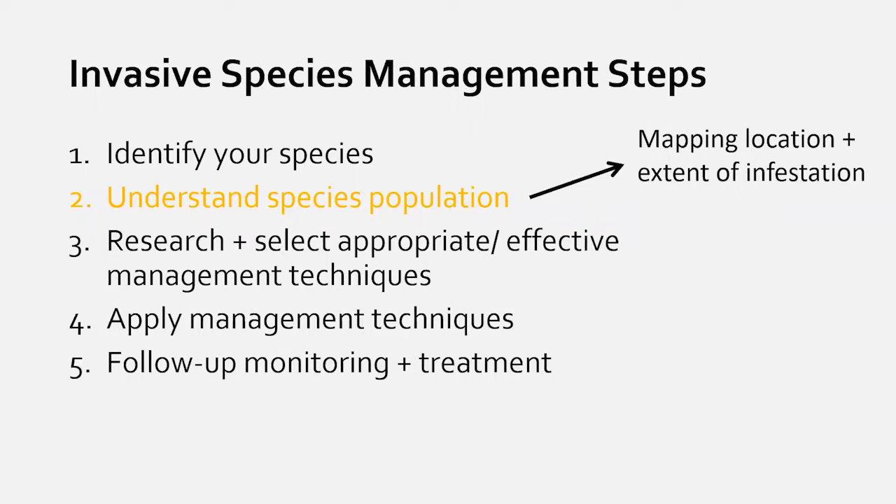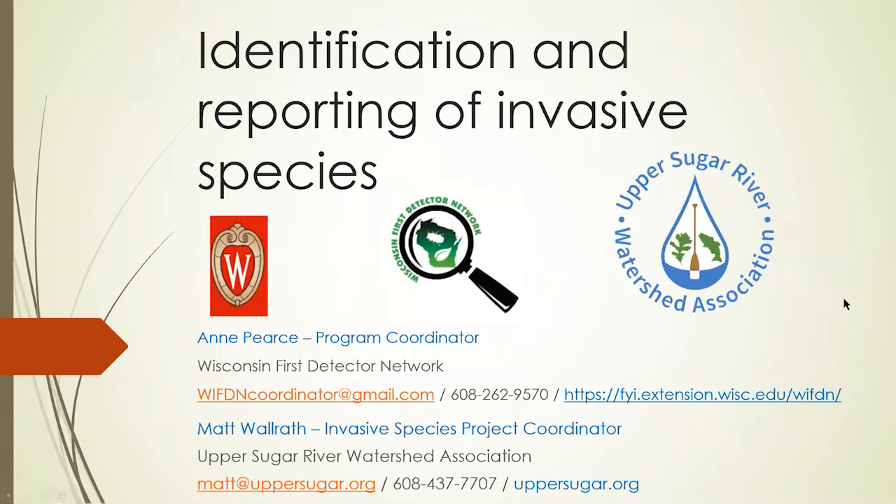One reason we love working with volunteers is that once people can recognize invasive species, they become valuable eyes on the ground — detecting new infestations at the easiest time to manage them and sharing information with organizations like Upper Sugar River Watershed Association or public land managers. We'll now transition to Matt, who'll cover the top species of concern in the Dane County, south-central, and southwestern Wisconsin area.